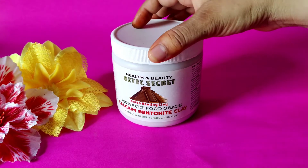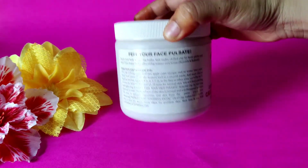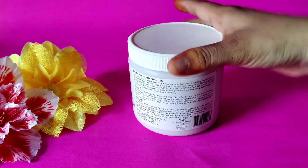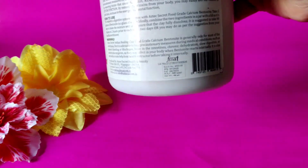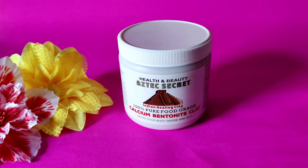It comes in a large jar with a screw lid — no fancy packaging, just a huge jar. This mask contains just one ingredient: 100% natural calcium bentonite clay, which is amazing at absorbing excess oil and drawing out impurities. Information such as price, expiry date, and directions is mentioned on the label.